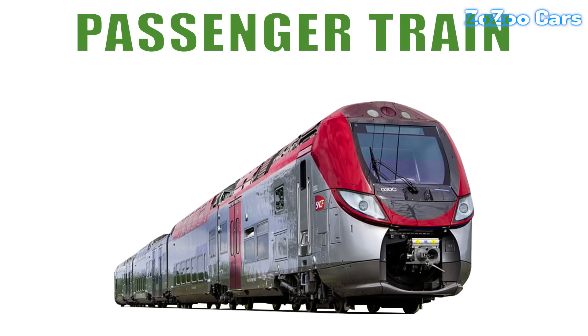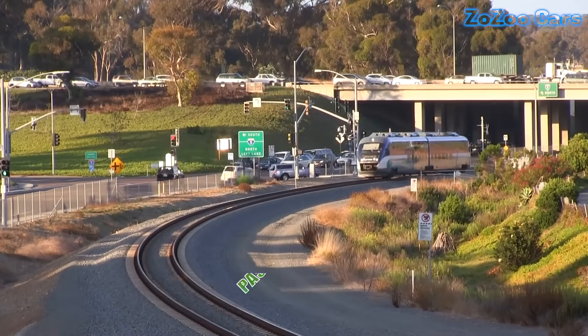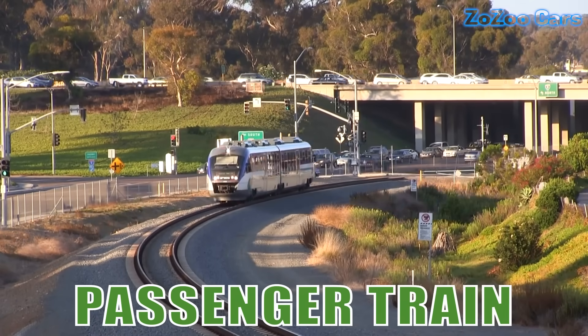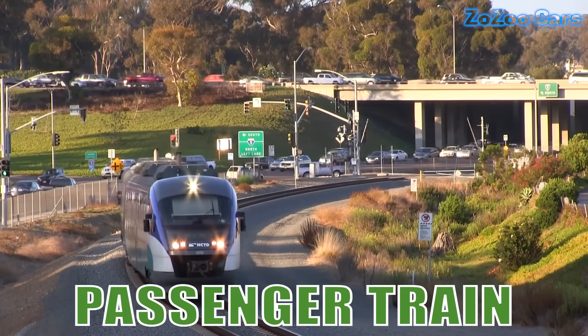This is a passenger train. Built for comfort and efficiency, it connects towns and cities while offering travelers scenic views and smooth journeys.